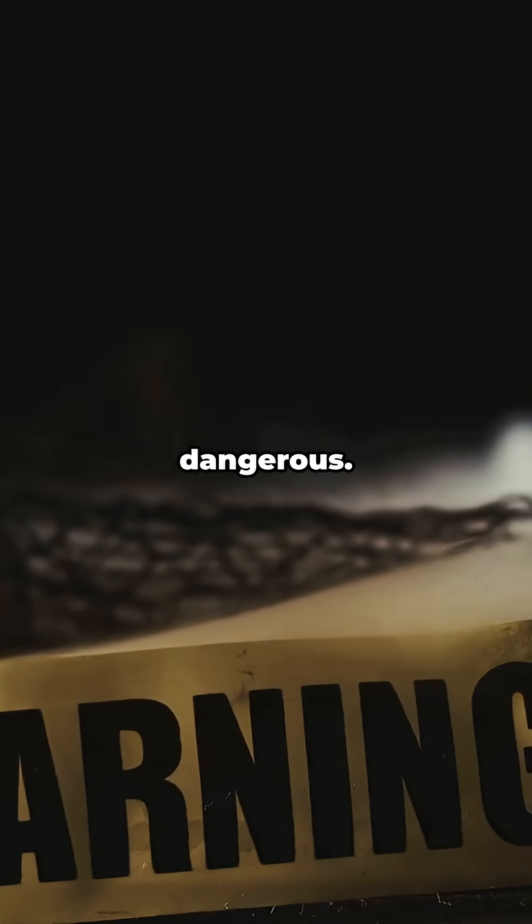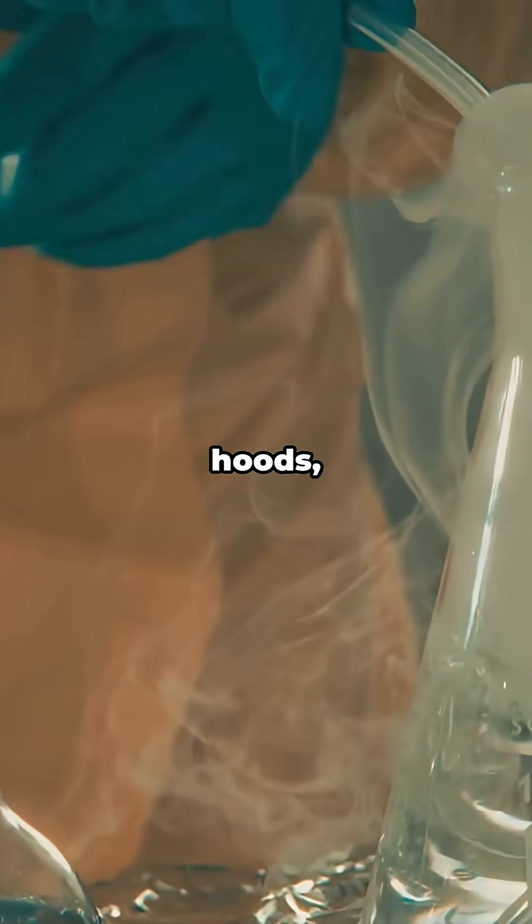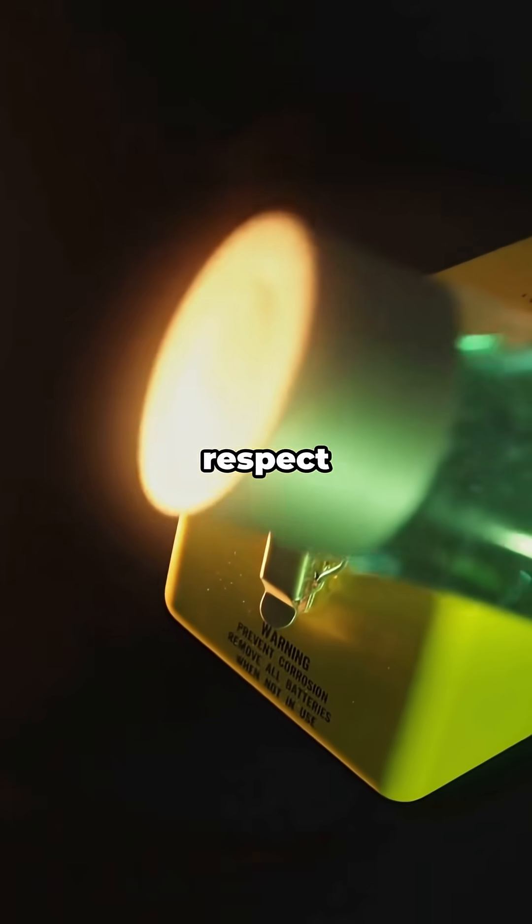The catch? Handling is dangerous. Labs keep it locked down with strict protocols — fume hoods, gloves, the works. For the rest of us, the smartest move is respect and distance.